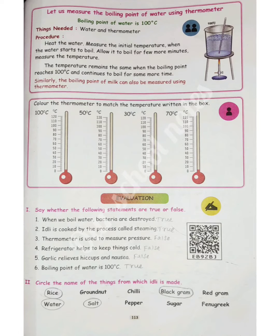Roman numeral 6: Circle the names of the things from which idli is made. The answer: circle all of them — rice, black gram, water, salt.